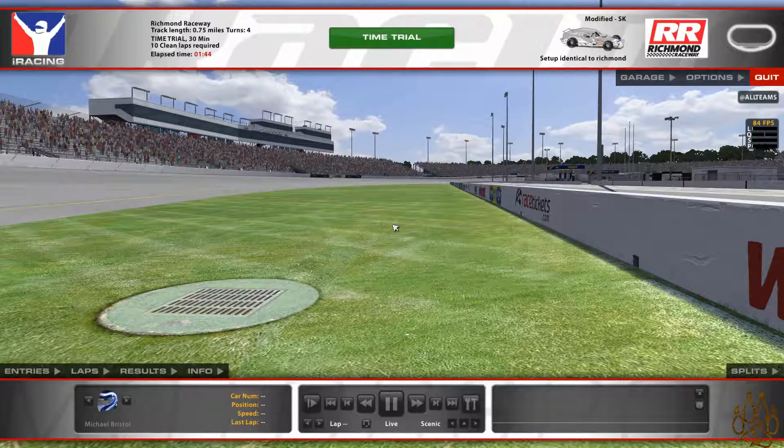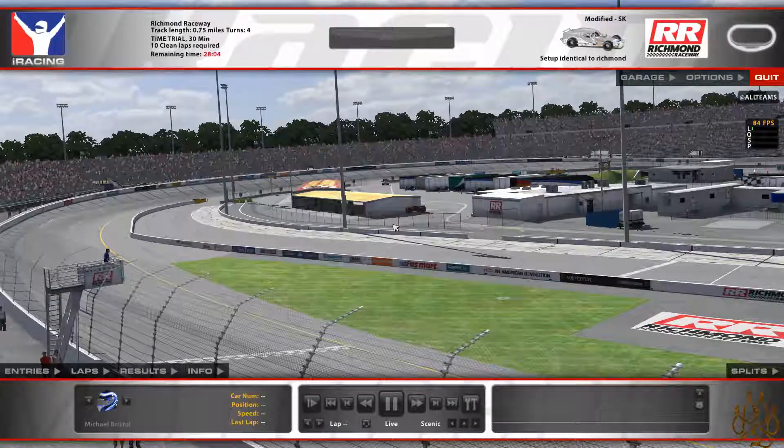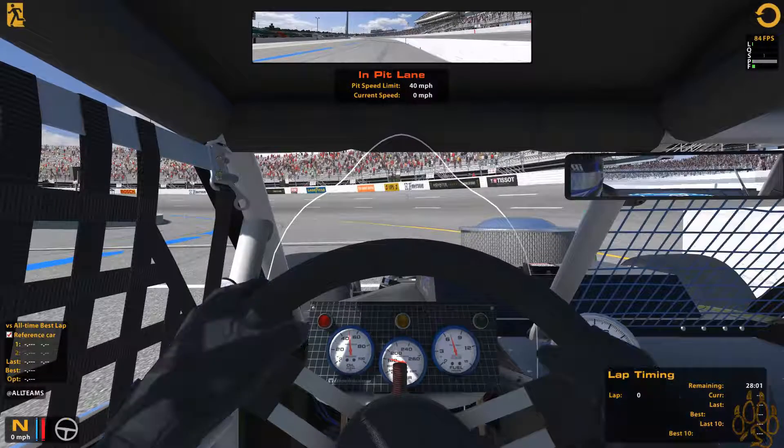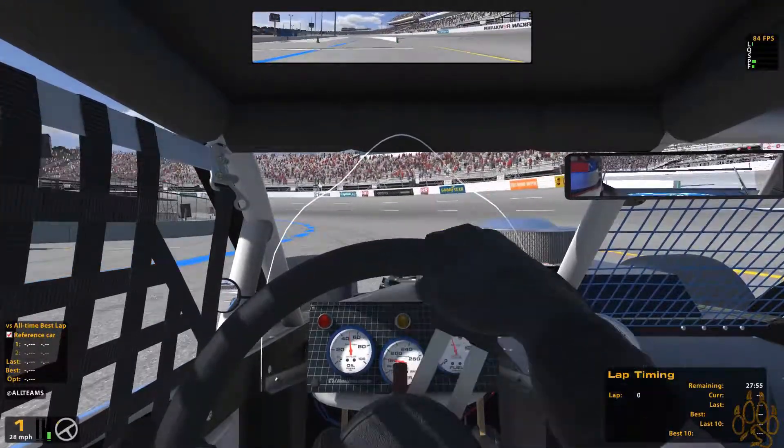Hello everybody, welcome back to Padfoot TD Games. My name is Zach, I'm the voice behind the icon, and today we are back in iRacing once again with the SK Modified series at Richmond Raceway after its refurbishment. Super excited to be here — I don't think I've ever been here in the SK Modified series, so hopefully we can get out here and make Ford proud with our Ford Mustang.